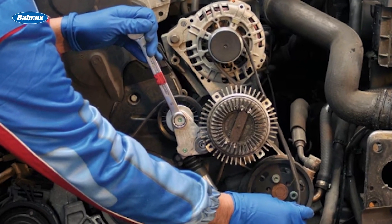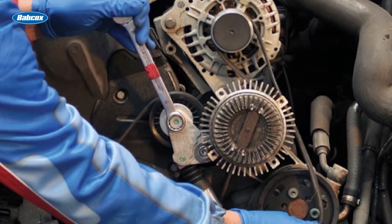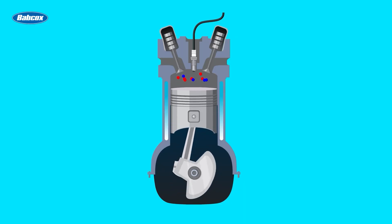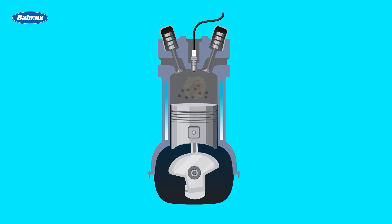Timing systems, whether timing belts or timing chains, play a vital role in synchronizing the crankshaft and camshaft, or camshafts, ensuring that the engine's valves open and close precisely when they should. Let's delve into the differences between timing belts and timing chains, looking at common issues, and figuring out how premium timing chain systems simplify service and replacement.